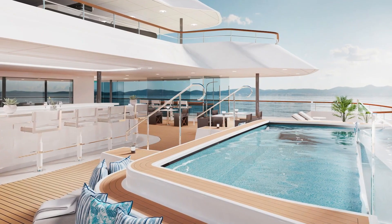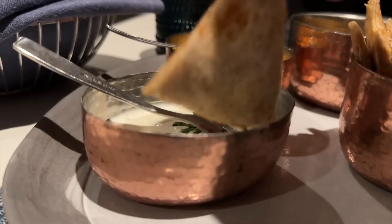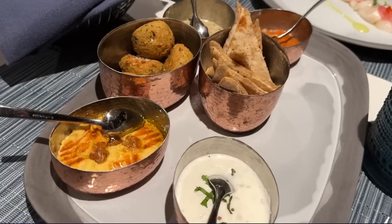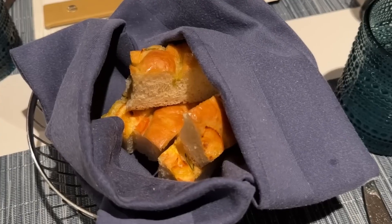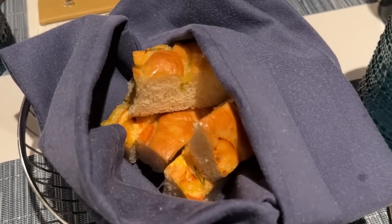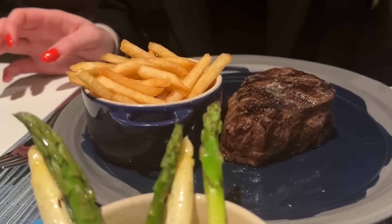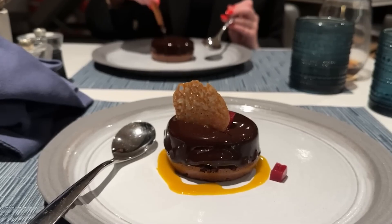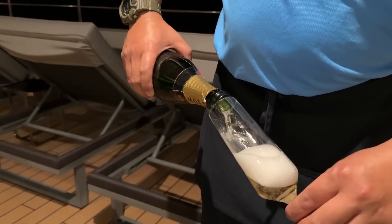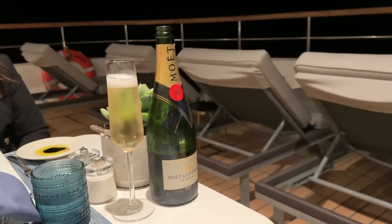Mistral Restaurant has a Mediterranean meze to share — an appetizer composed of scallops, hummus, baba ganoush, labneh, mamara, falafel, and grilled pita. They also have focaccia with olive oil and balsamic vinegar. Imagine indulging in beef tenderloin filet with fries and asparagus for your main course, and chocolate mousse for dessert. If you want to buy a different brand of champagne, choices are available priced at $70 to $150 per glass.